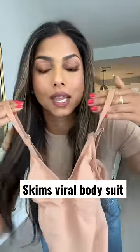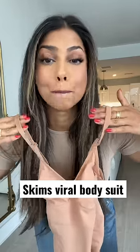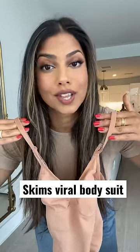All right, I'm going to try out the Skims bodysuit that everyone's talking about. This is trending majorly on TikTok. Let's go ahead and try it out together.